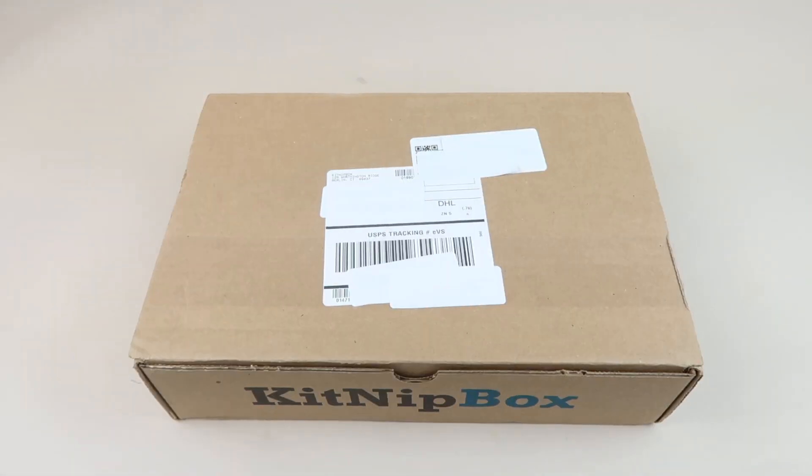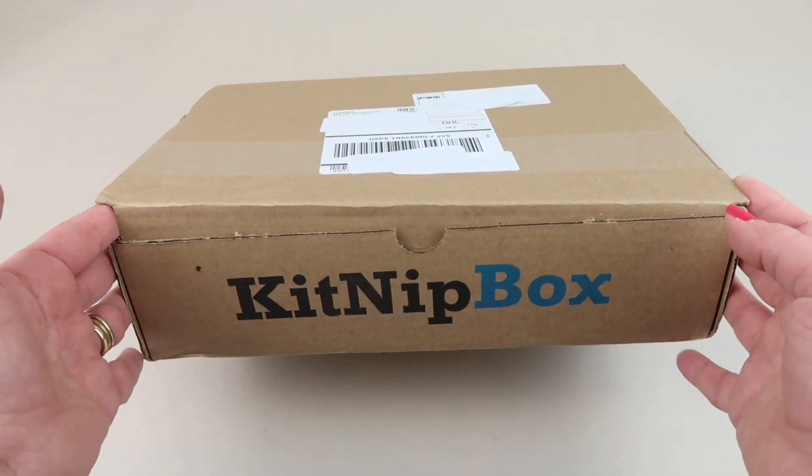This is my review and unboxing for KitNip Box for April 2020. It's a box just for cats, it's only $19.99 a month and you get four or more items each month. There's also a multi-cat box for six or more items and you pay $29.99 for that. I do have a coupon code, it'll be linked down below.